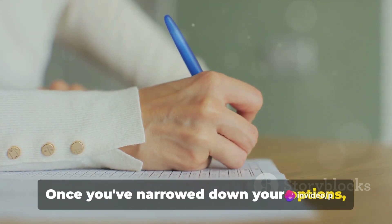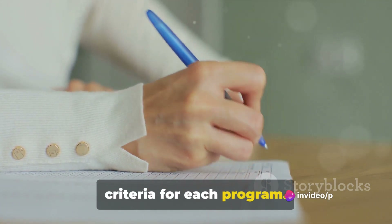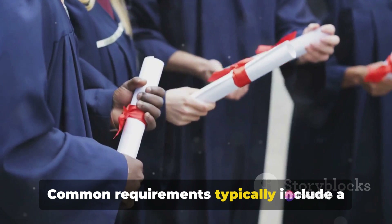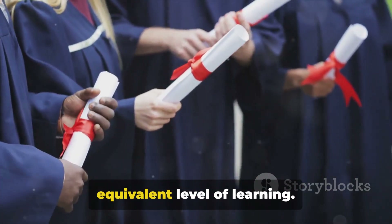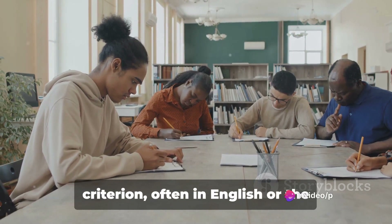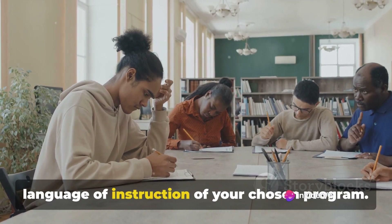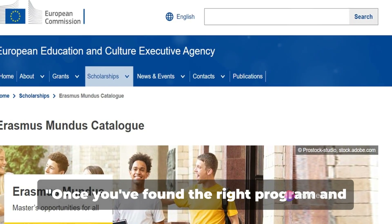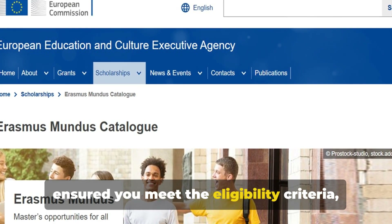Once you've narrowed down your options, you'll need to check the eligibility criteria for each program. Common requirements typically include a first higher education degree or an equivalent level of learning. Language proficiency is another key criterion, often in English or the language of instruction of your chosen program. Once you've found the right program and ensured you meet the eligibility criteria, it's time to get your application ready.